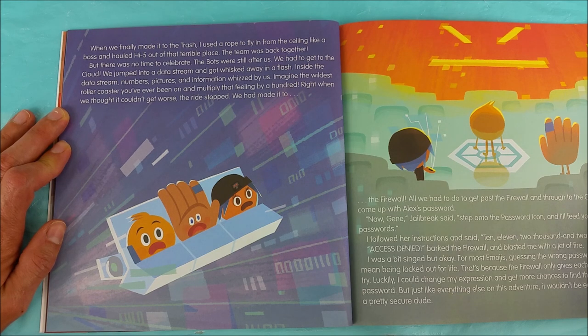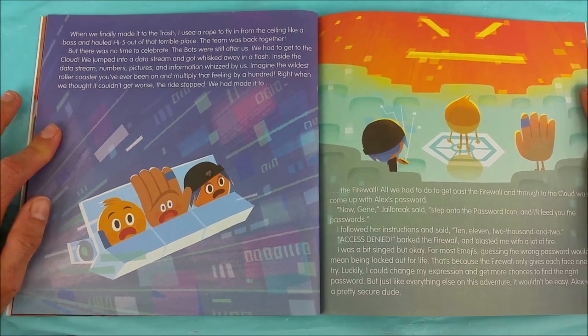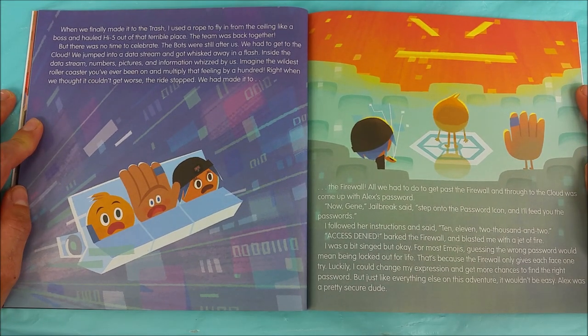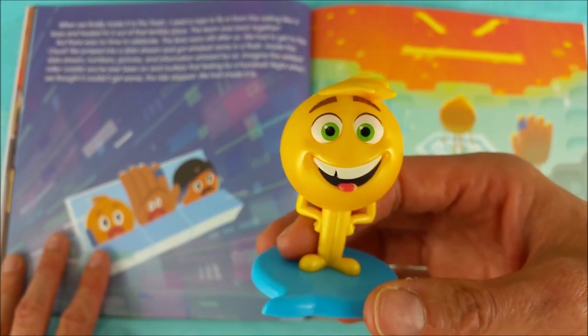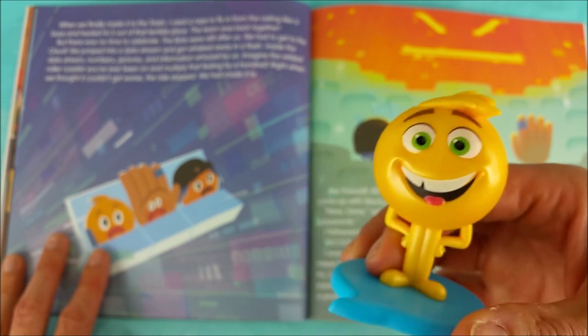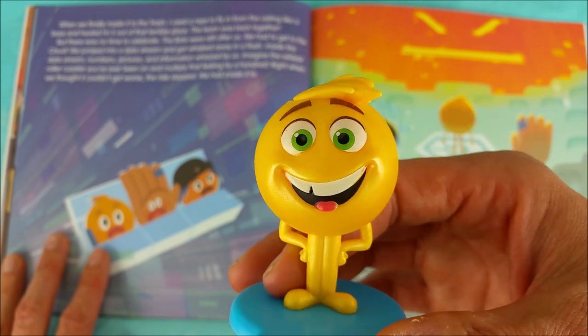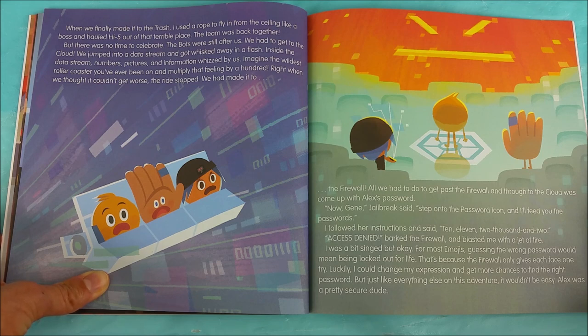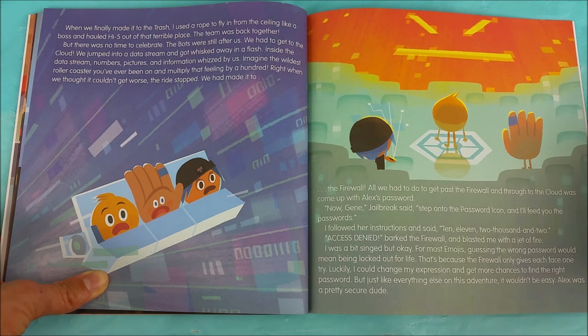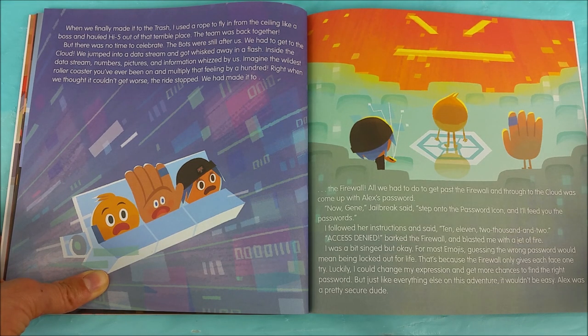Right when we thought it couldn't get worse, the ride stopped. We had made it to the firewall. All we had to do to get past the firewall and through to the cloud was come up with Alex's password. Now Gene, Jailbreak said, step onto the password icon and I'll feed you the passwords. I followed her instructions and said 10-11-2002. Access denied barked the firewall and blasted me with a jet of fire. I was a bit singed but okay. For most emojis, guessing the wrong password would mean being locked out for life. That's because the firewall only gives each face one try. Luckily I could change my expression and get more chances to find the right password. But just like everything else on this adventure, it wouldn't be easy.